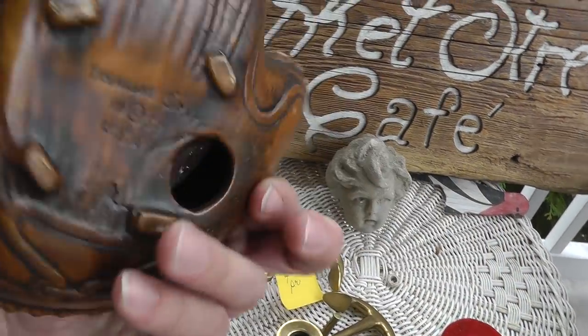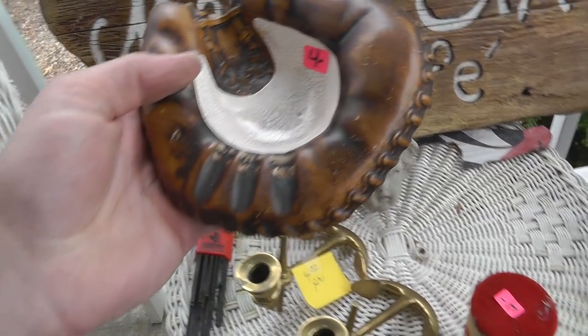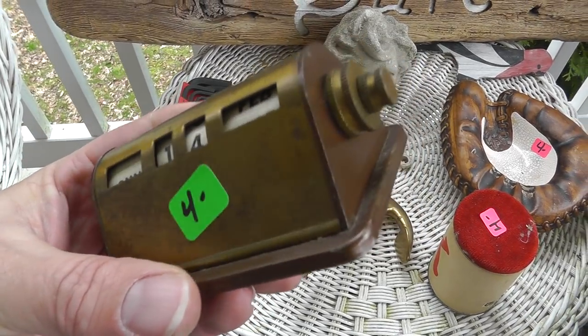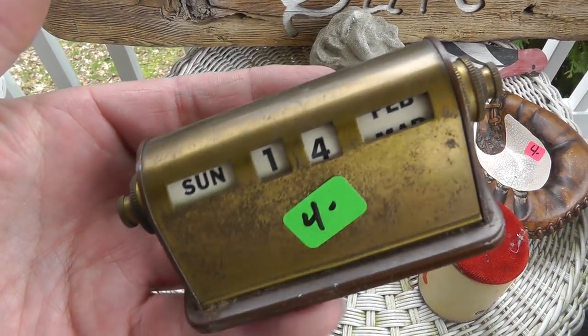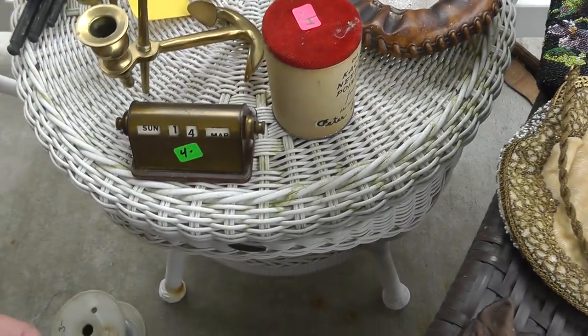An old Treasure Craft from 1958 ashtray — couldn't pass that up. Also these little desk calendars: for some reason they sell pretty well. Get them cheap, can't go wrong — only $4 on that.